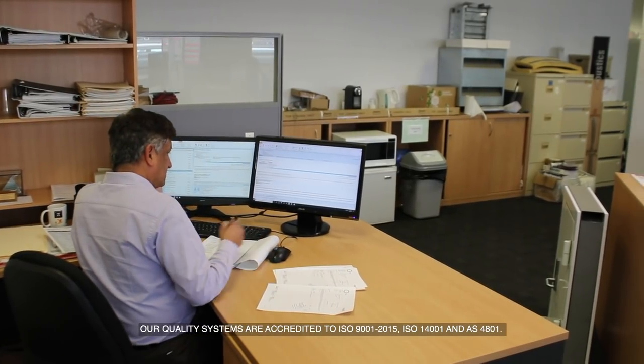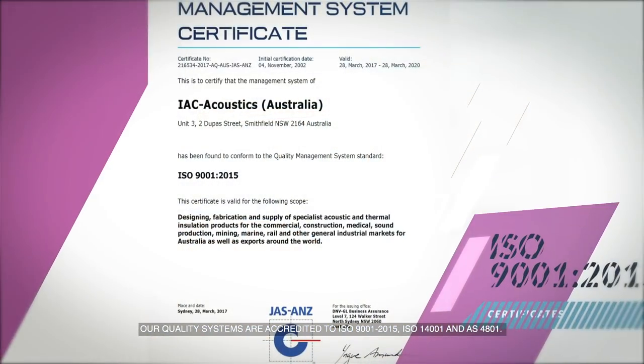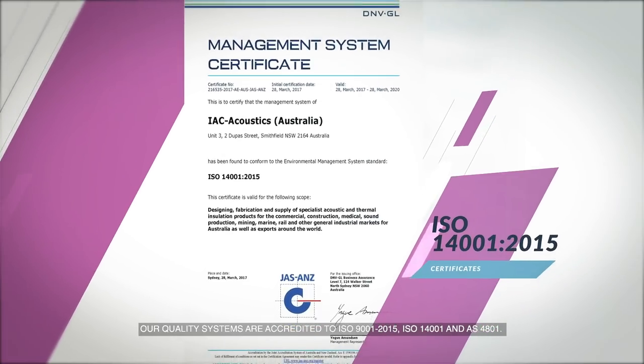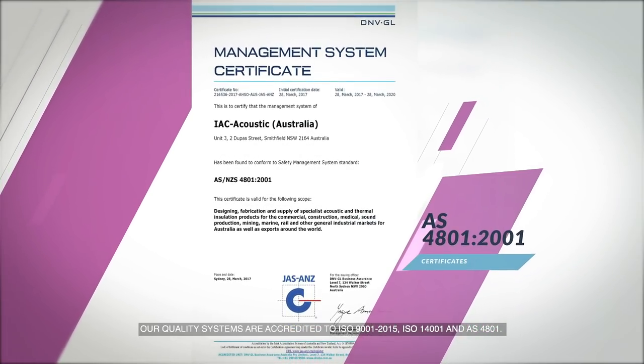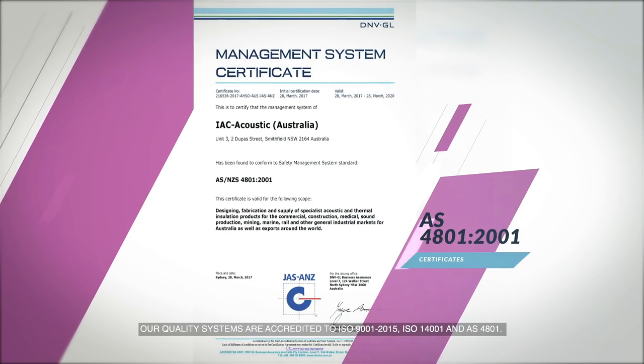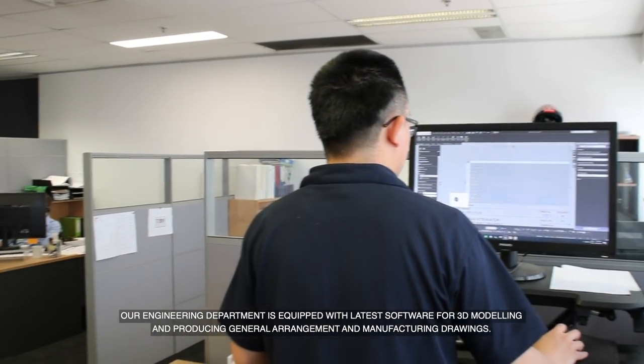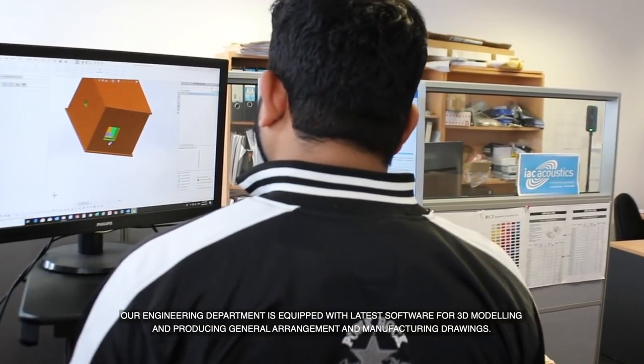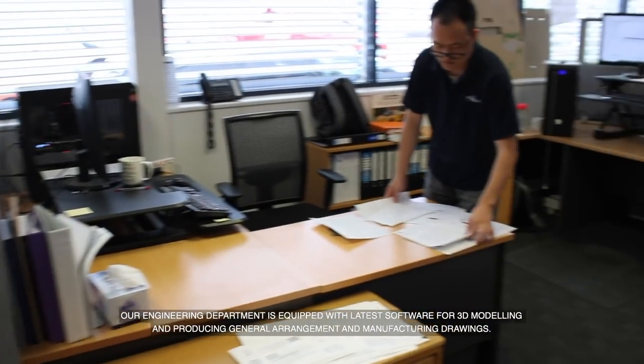Our quality systems are accredited to ISO 9001:2015, ISO 14001:2015 and AS4801:2001. Our engineering department is equipped with the latest software for 3D modelling and producing general arrangement and manufacturing drawings.